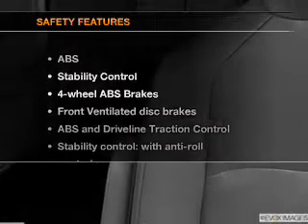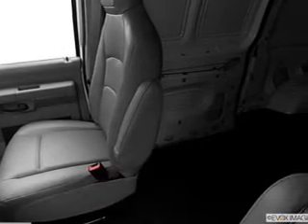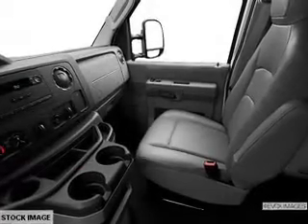If safety is a high priority, rest assured knowing that these top safety components are included: front ventilated disc brakes, traction control, stability control, low tire pressure warning, independent suspension.